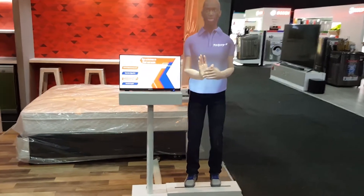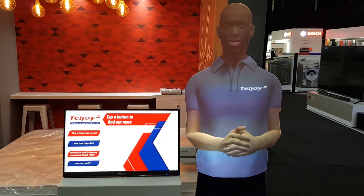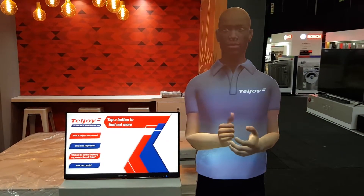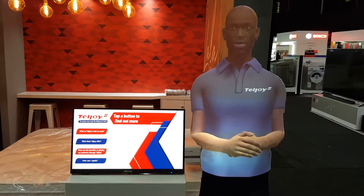Hi, my name is Njabulu, aka Njabs, and it means joy. You're here to find out more about Teljoy, and I've got all the answers that you need.